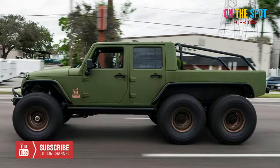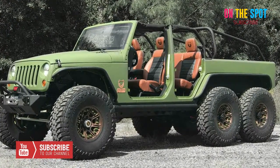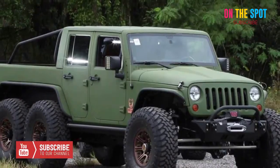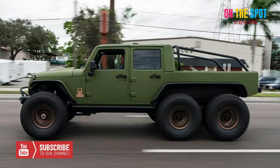However small that class may be. And, apart from the raised suspension, massive tires, and an extra axle, a major reason for that is the 450hp LS3 V8 engine under the hood.